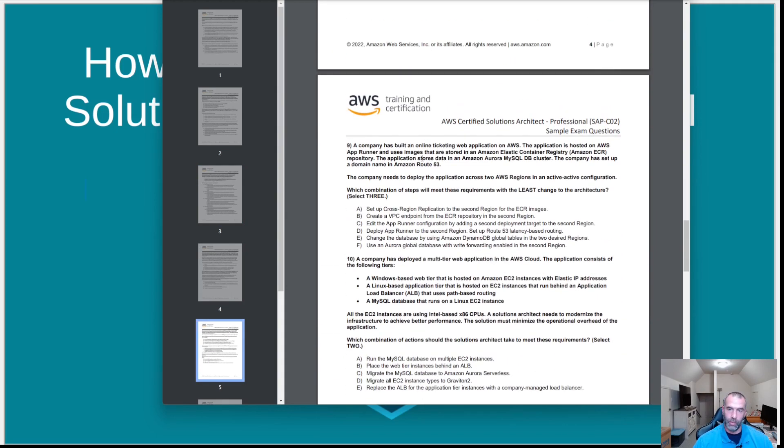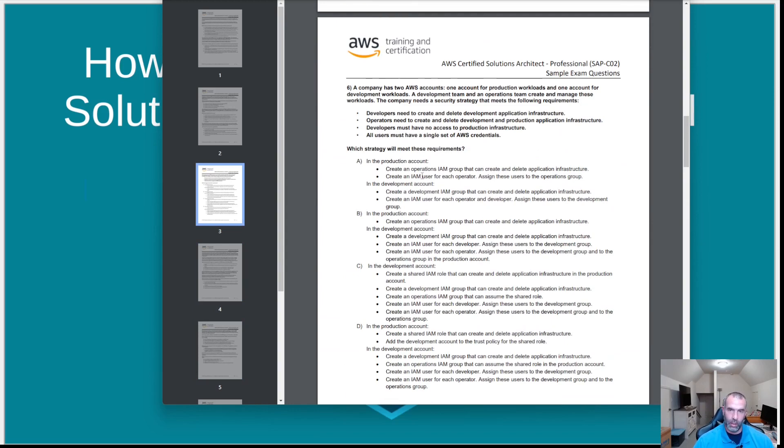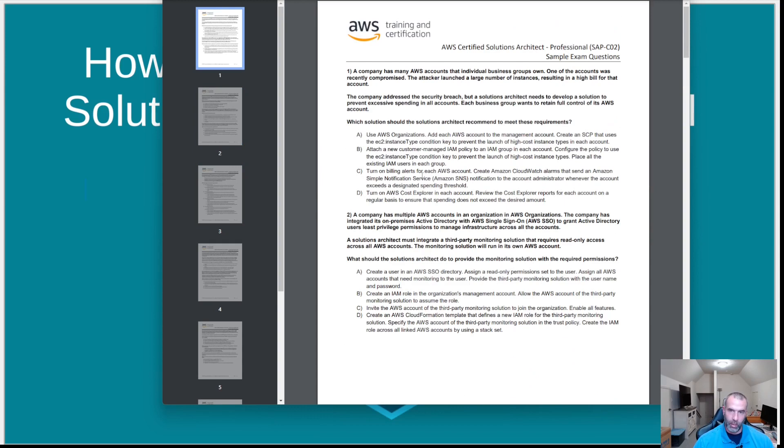This is a three-hour exam, so read each question very carefully and choose the best answer. Occasionally a question will make it clear that only a relational database will work, eliminating NoSQL options — but even then, two answers might both say Aurora or RDS, and a cost or high availability requirement makes one more correct. For the most part, you can't easily eliminate two of the four options; often three of the four could still be right, and there might only be one that's clearly wrong.